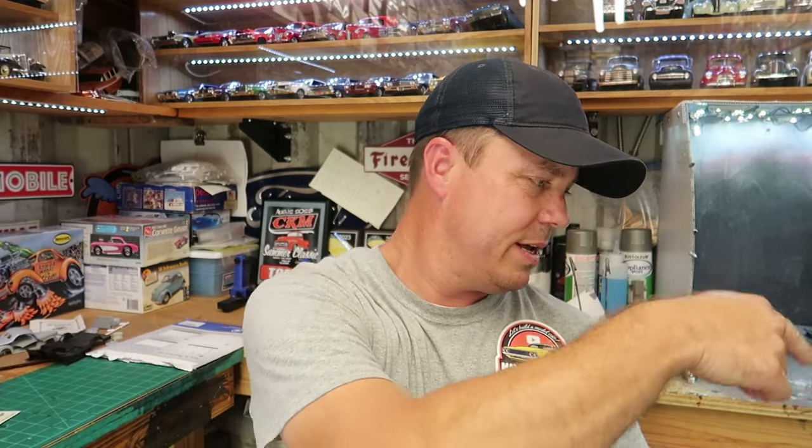Hey guys, welcome back. January of 2020, I sat down right here — it used to be a CNC machine right here. I sat down right there and I decided I was going to make a YouTube channel. I was going to start building model cars on YouTube, and it is so comical. I had not a clue. I mean I could build something not so great, but just didn't have a clue. And it's come a long way. This coming January of 2024 will be four years, which honestly it seems longer than that.